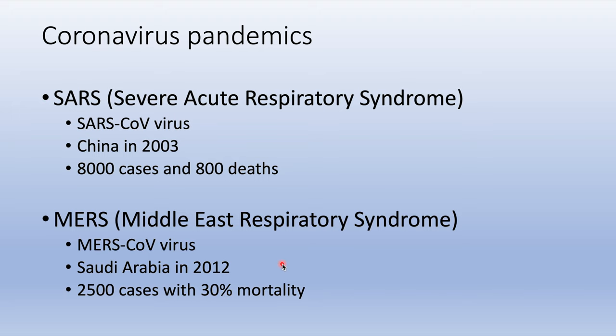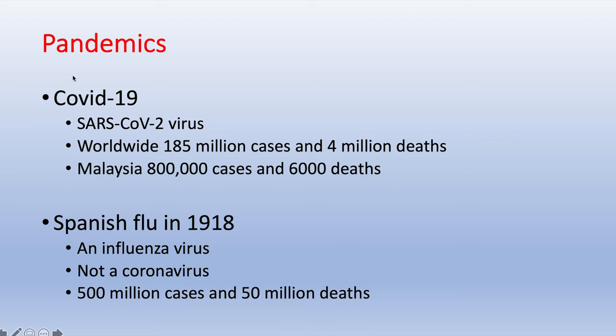This disease is still prevalent today. Now we have the COVID-19 pandemic caused by the SARS-CoV-2 virus. Worldwide, it has caused 185 million cases and 4 million deaths. In Malaysia, we now have 800,000 cases and 6,000 deaths.